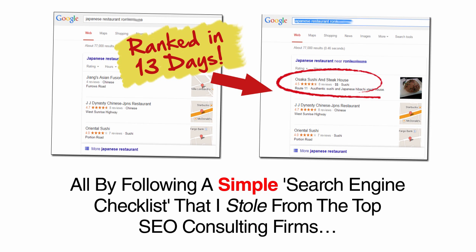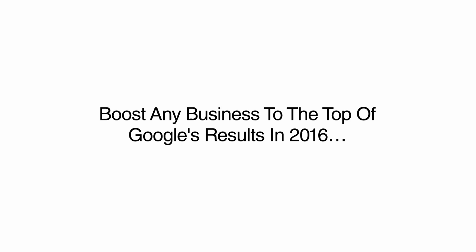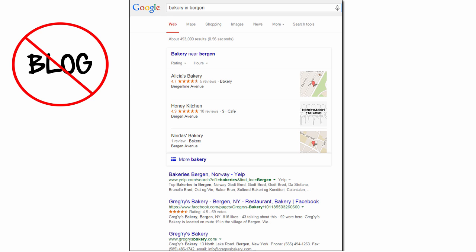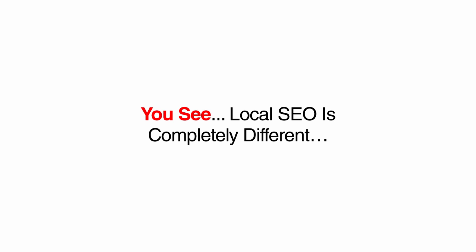All by following a simple search engine checklist that I stole from the top SEO consulting firms. This local search engine optimization or SEO checklist is the fastest way to boost any business to the top of Google's results in 2016. Google puts these local results above all other websites in their index without the need for blog posts, hundreds of backlinks, or expensive keyword software.